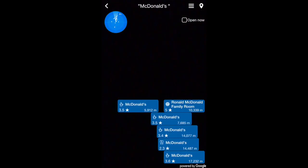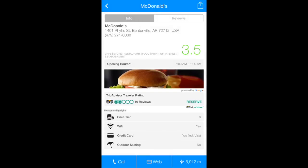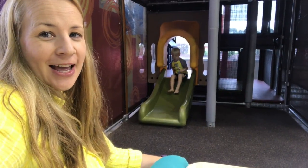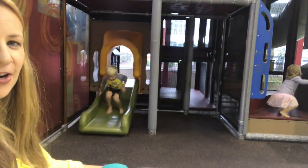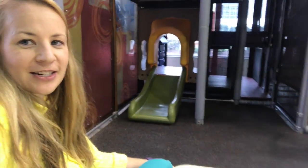The closest from where I'm standing towards home — I'll click on that one. And here we go: McDonald's. The playground inside always wins. So here we are, we're having lunch. Let's see if I can fit in the playland.